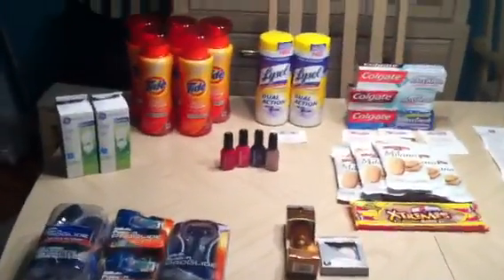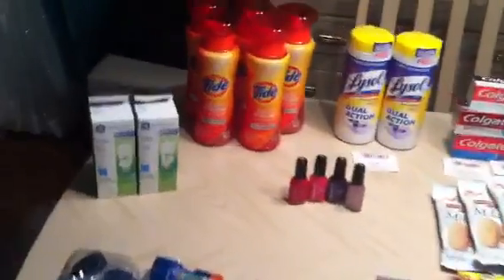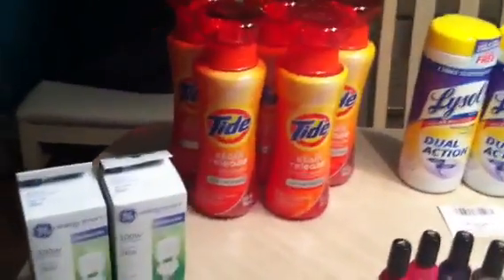So yes, I went to Rite Aid, and real quickly I'll show you. Real quickly.